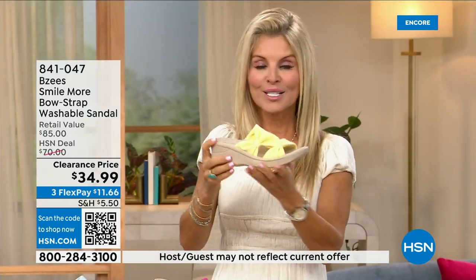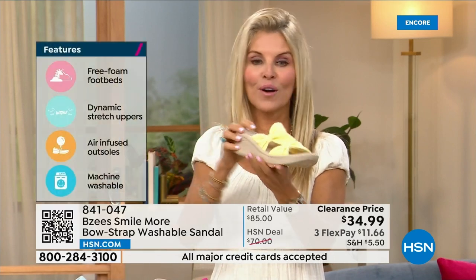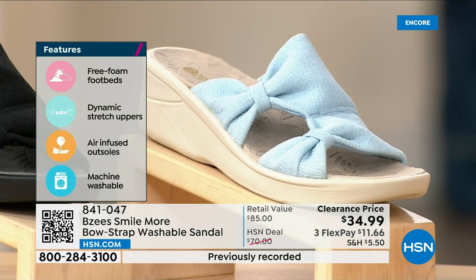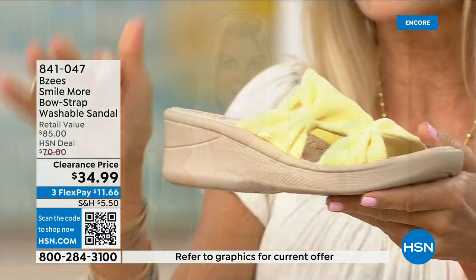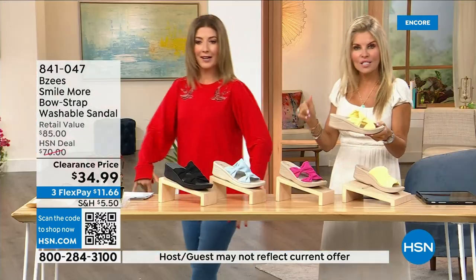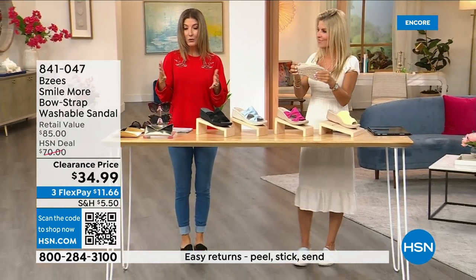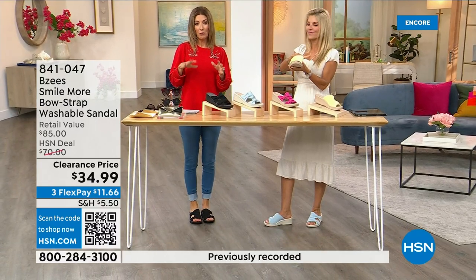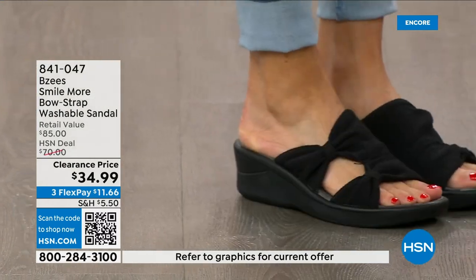Whatever color you decide to get, you can spill that tea or coffee, run around in them, machine wash them, line dry them or lay them flat to dry, and you're out the door. Really comfortable and lightweight — when you wear them you'll feel like you're walking on a cloud. They feel spongy and bouncy with arch support. They're the easiest shoes to throw on and the easiest to clean. We have all sizes five through eleven in both medium and wide widths.